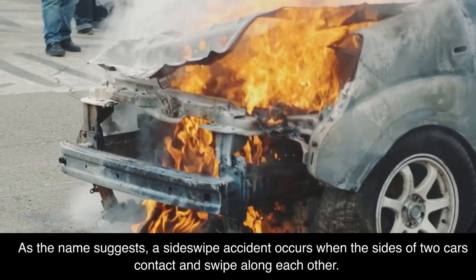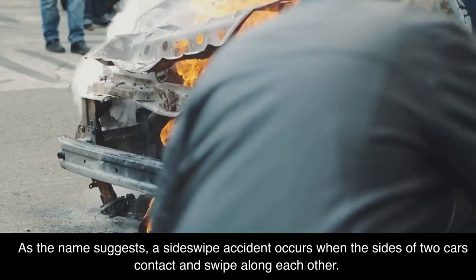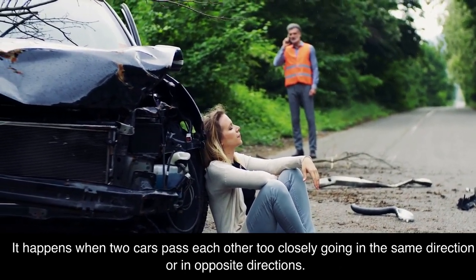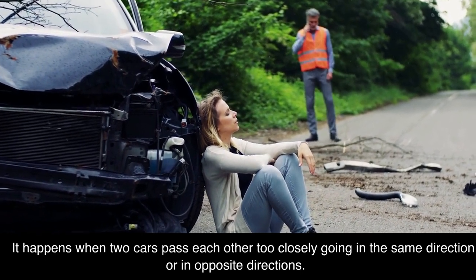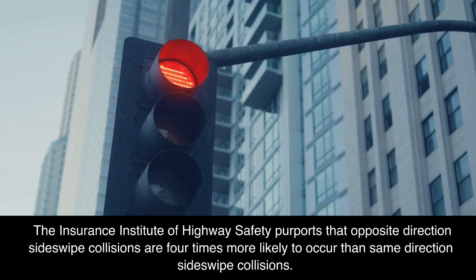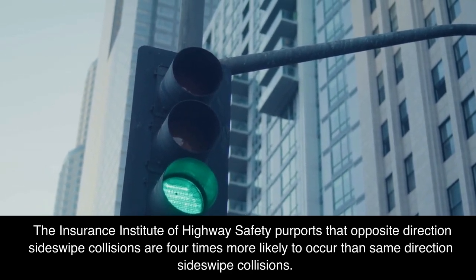As the name suggests, a sideswipe accident occurs when the sides of two cars contact and swipe along each other. It happens when two cars pass each other too closely, going in the same direction or in opposite directions. The Insurance Institute of Highway Safety purports that opposite direction sideswipe collisions are four times more likely to occur than same direction sideswipe collisions.